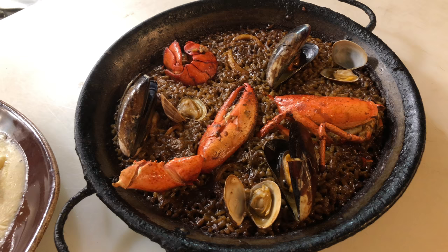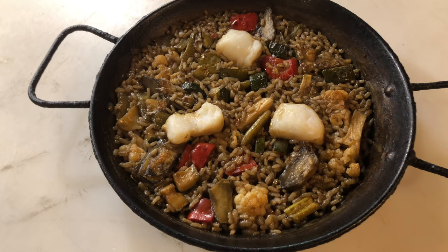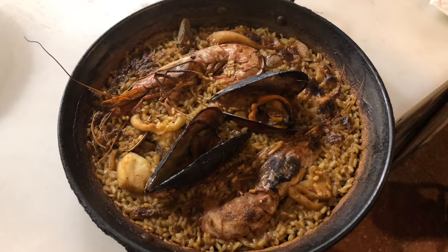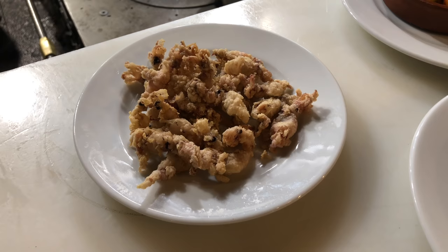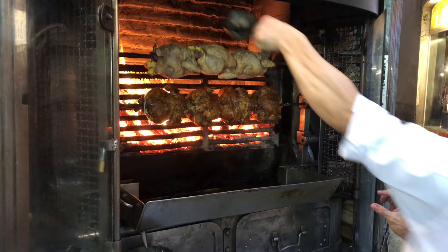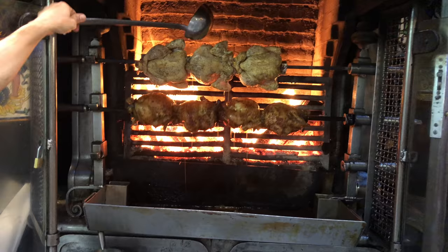We have Catalan and Mediterranean food. We have paellas and lobster paellas — not just paella but four kinds of paella. Cod and rice, paella with mussels. We also have fish, seafood, meat, suckling pig, and roast kid. And you have the grilled chicken outside — the chicken rotisserie. You can see behind me the chickens, roast chickens. He puts oil on the top.